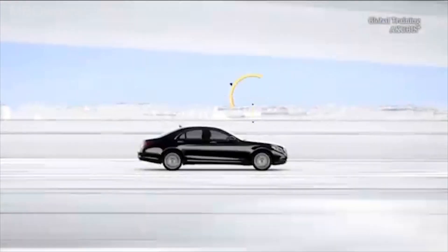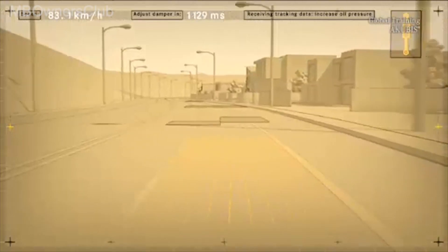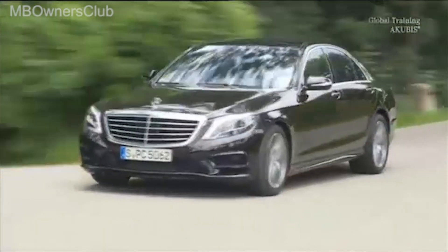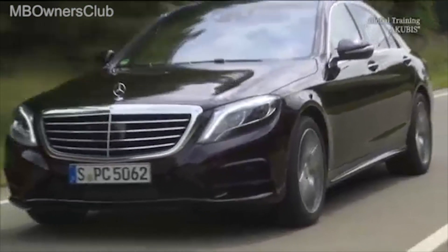This is how it works. The function Road Surface Scan uses the stereo camera in the windscreen. It captures the condition of the road over a distance of up to 15 meters. The control device calculates the correct strategy to enable the wheels to adjust perfectly to the curves and unevenness in the road.